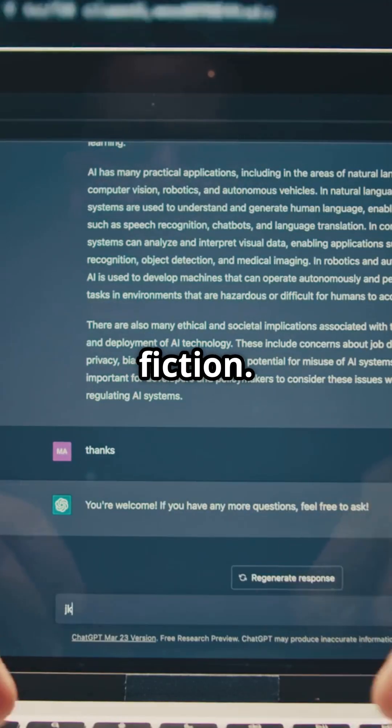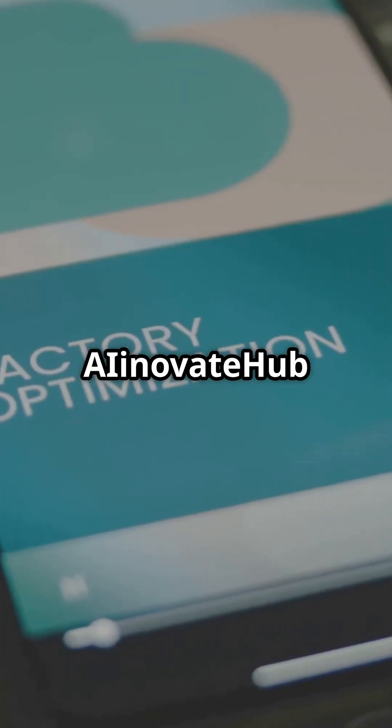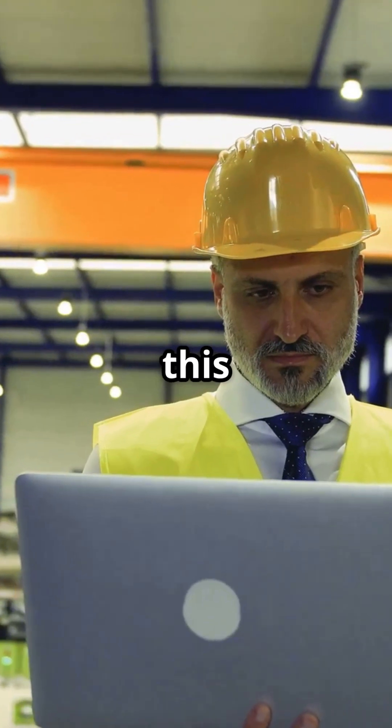This isn't science fiction. Companies are already saving millions with this system. Follow AI Innovate Hub for daily gen AI blueprints. Direct message us if you want this built for your factory.